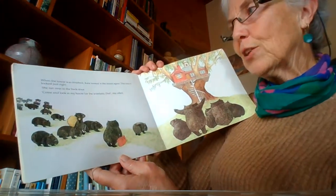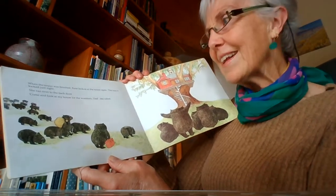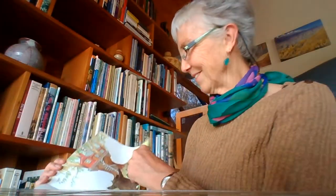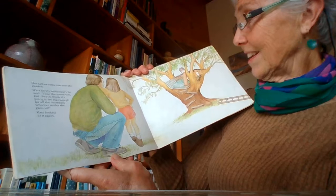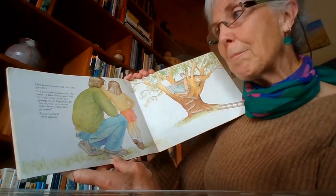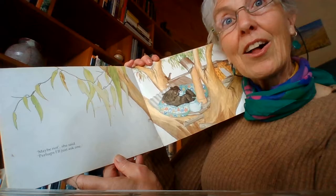When the tower was finished, Kate looked at the house again. This time, it looked just right. She ran over to the back door. Come and look at my house for the wombats, Dad, she called. Look at all the wombats arriving to live in their beautiful new house! The father came out into the garden. It's a lovely tree house, he said. I like the tower too. Do you think it's going to be big enough for all the wombats who live under the ground? Kate looked at it again. Hmm, maybe not, she said. Maybe I'll just ask one.